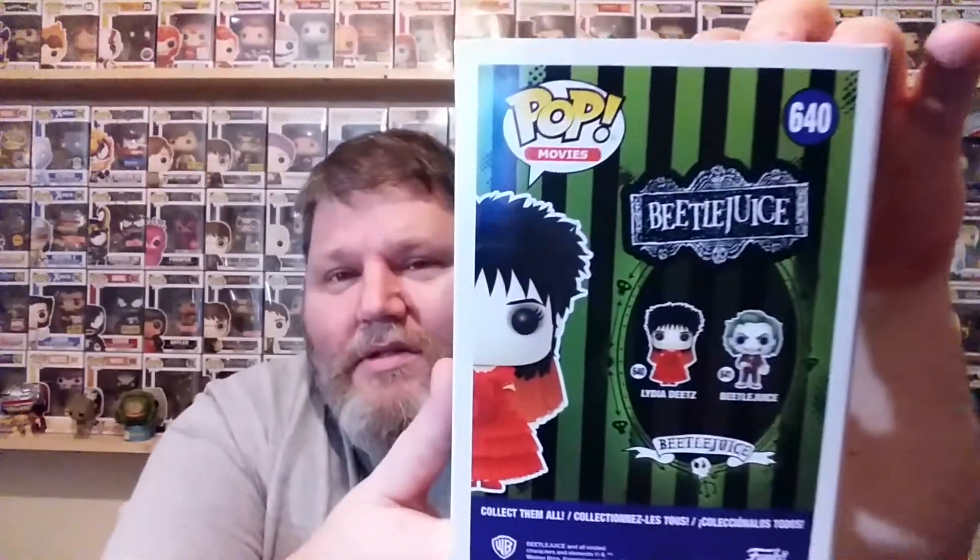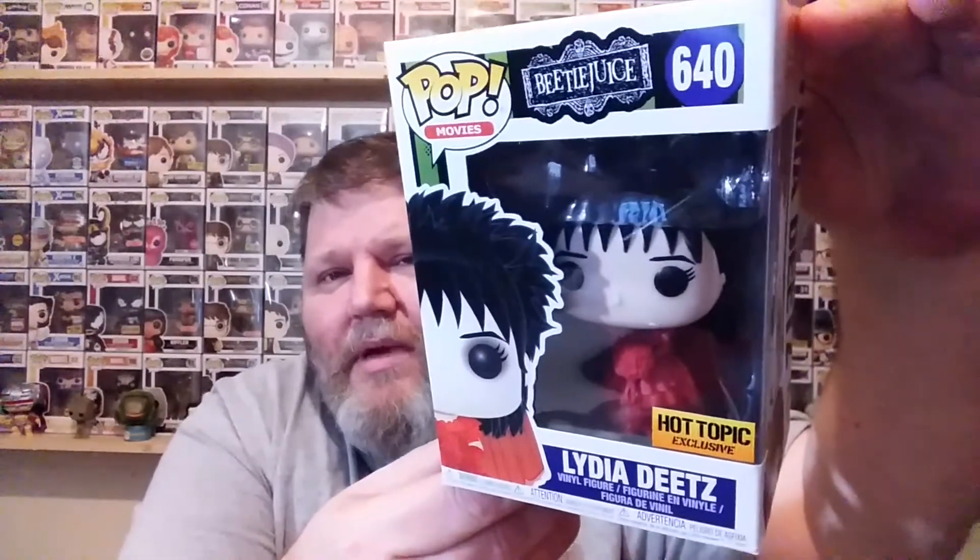And inside we have Lydia Dietz, the Hot Topics exclusive. I'm so happy to have this — I couldn't get her when she was out. So trading for this is awesome. She looks really cool. Now I just got to get the Beetlejuice in wedding gear. This is the wedding scene when he was going to marry her or trying to marry her. They're both Hot Topics exclusives. Hopefully I can get the Beetlejuice — I'm sure I can. And that is Lydia Dietz.